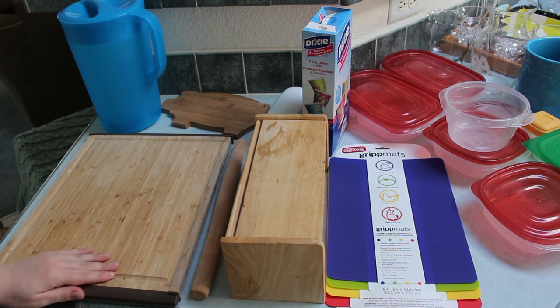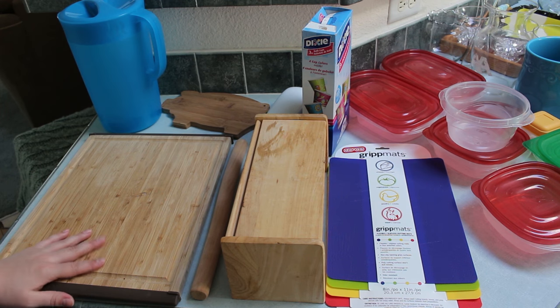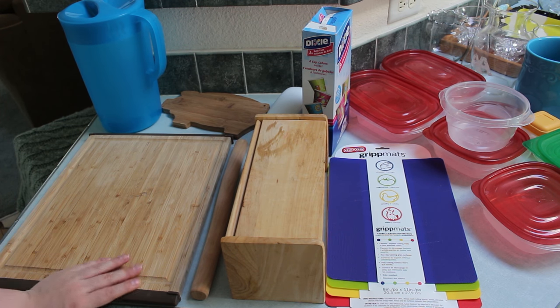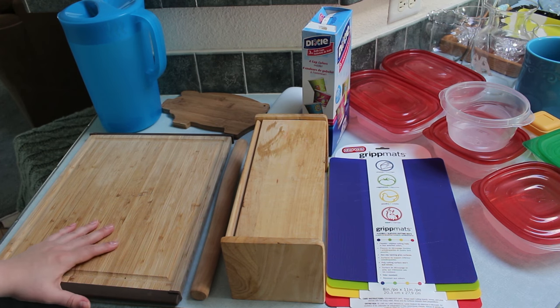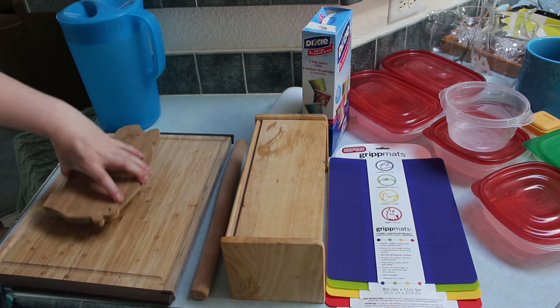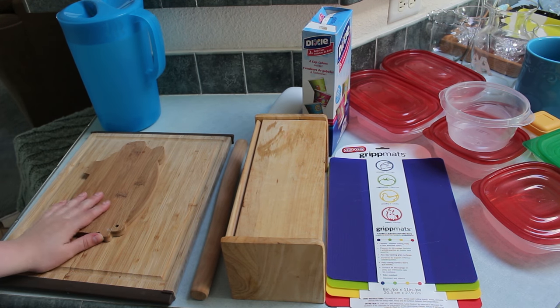Starting with this cutting board — I don't use it. I used it when I first got it, then left it when I moved to Portland because I didn't want to deal with bringing another one, and I found I could live without it. So I'm going to get rid of it. Also this little pig cutting board — super cute — I really only used it with the cheese and meat set it came with, so I'm getting rid of that too.